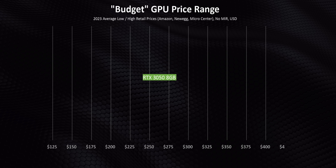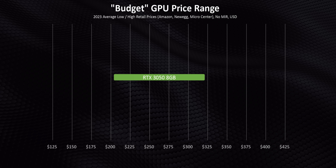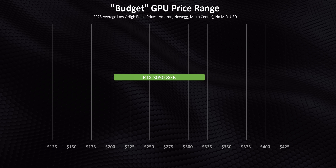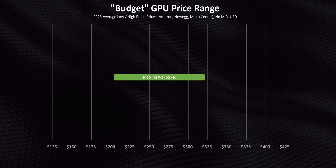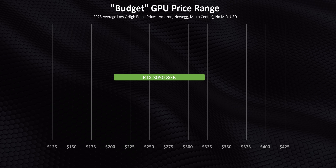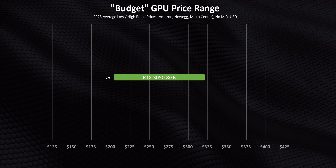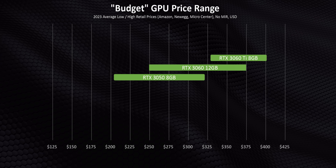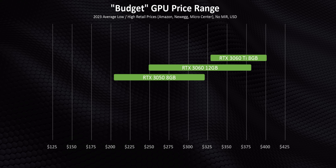What you should actually care about is how much you're going to be paying for these right now. What we're showing is the average high and average low price as of November 17th, as well as the cost spread in between. If you're thinking about the starting price, that average low is likely what you're going to be looking at. There's a ton of overlap in the RTX 3000 series mostly due to the huge price delta between cards and completely ridiculous over-the-top custom ones.